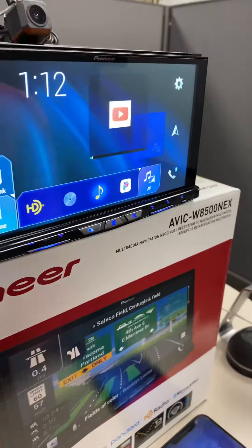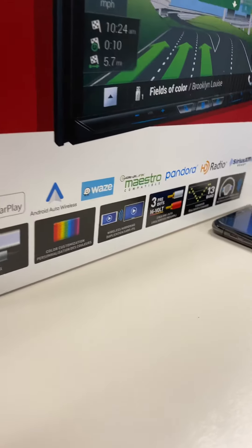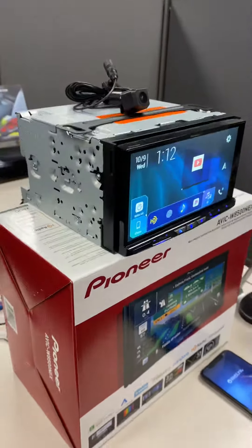This piece has a lot of great features such as wireless Apple CarPlay and wireless Android Auto, as well as wireless two-way mirroring. It also has Pandora and Waze apps already built in. It's HD radio ready, satellite ready, and Maestro compatible.